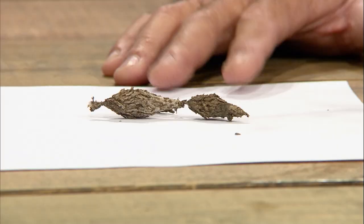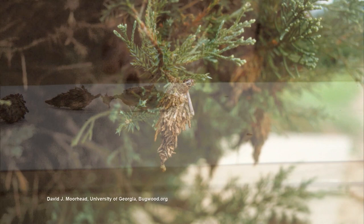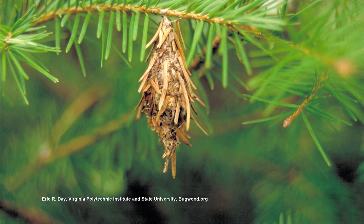Let's talk about bagworms first. We have three little cocoons right here. If you see those right now, they're done — they've already pupated. There's one generation of bagworms per year and they hatch out in mid to late May, early June. That is really the only time you can do anything about it.